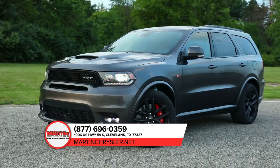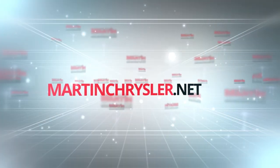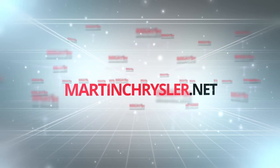So put it to the test, and then test it some more. For more information and to see how Martin keeps it simple, visit us online at martinchrysler.net.